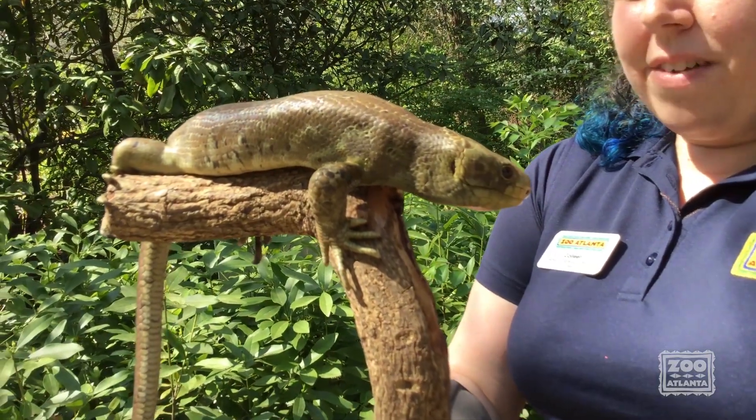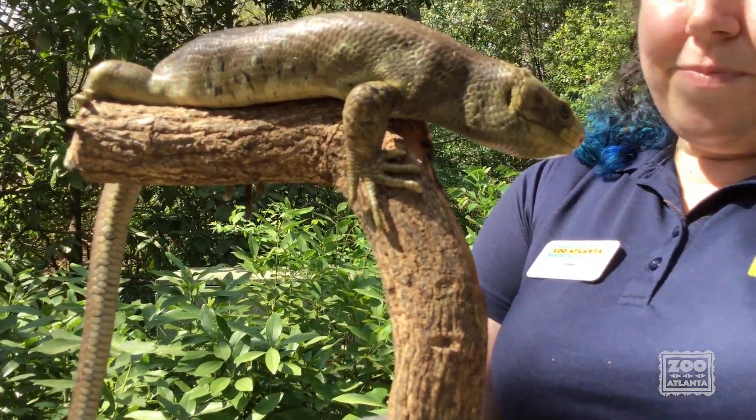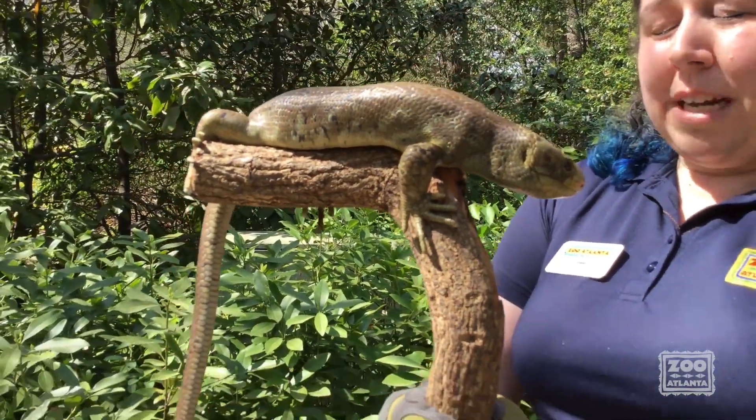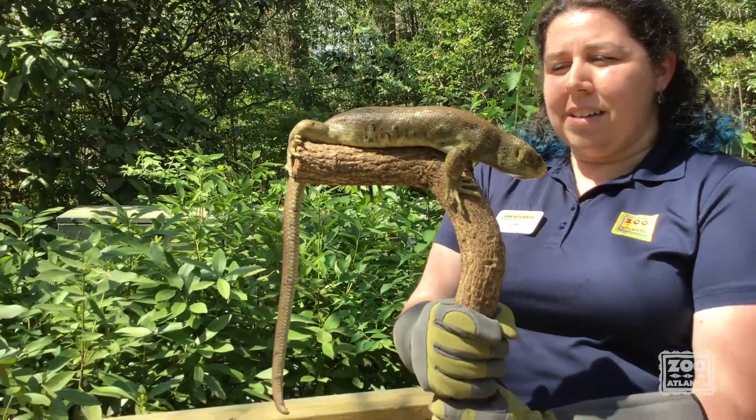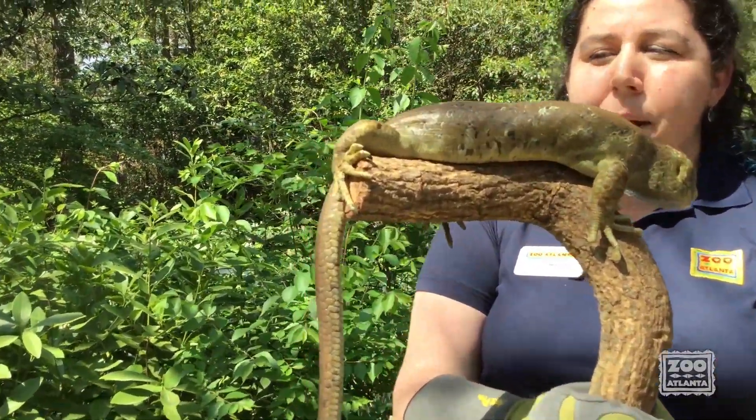They also have these nice lovely claws, which you can see on his feet, and for Solomon in particular his claws are going to help him climb this stick and climb into the trees in his natural habitat.